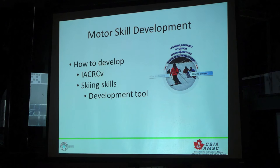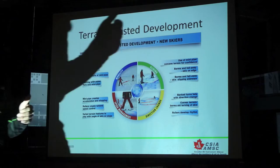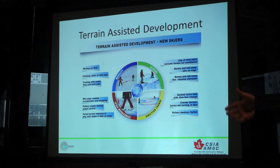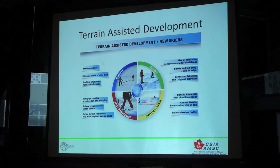The terrain-assisted development is something that we're really starting to engage in. Again, it's nothing brand new for all of you in this room. I'm sure you've all used a bump on the side of the hill to develop something in somebody's skiing. I'm sure you've taken somebody and side-slipped them down a berm to teach them how to stand on the outside ski a little bit better. You've used the environment and the natural features around you on your mountain. But as I said, there are certain areas now that are building these on purpose in their beginner's area with rollers and little spines that you can walk up and walk down on. So we look at the use of mini pipe berms, bank turns, convex rollers to develop rhythm and that kind of stuff.